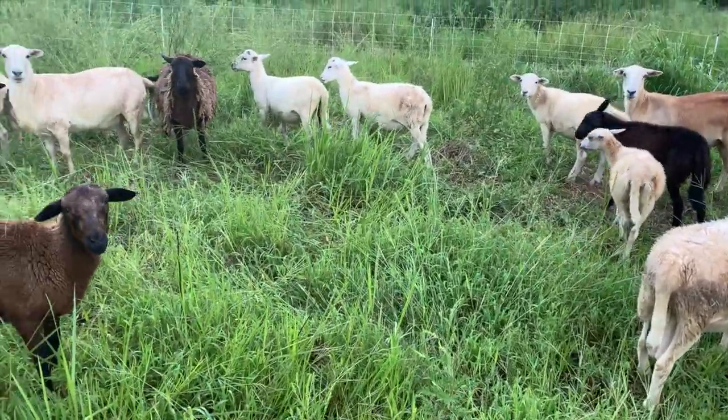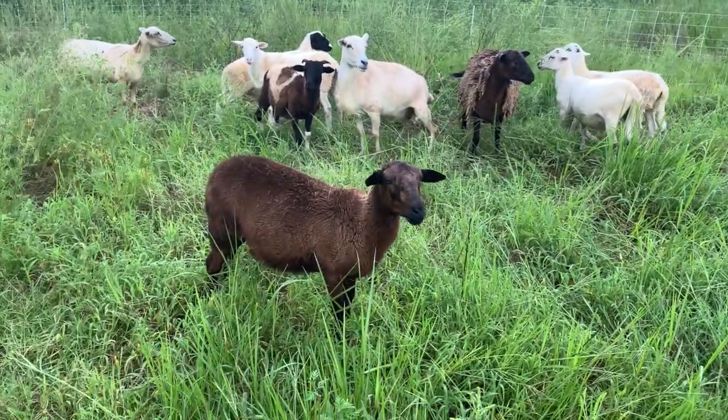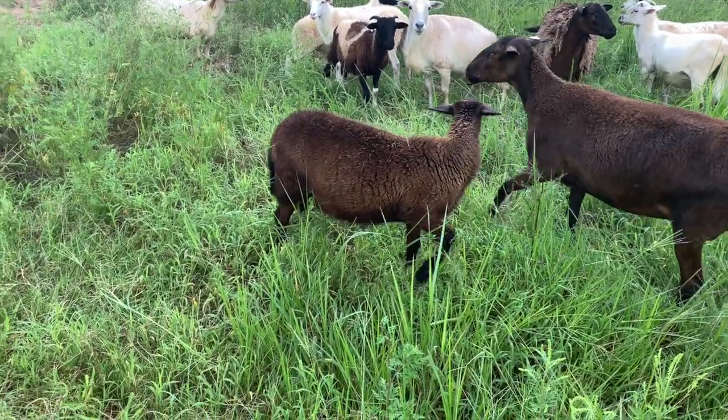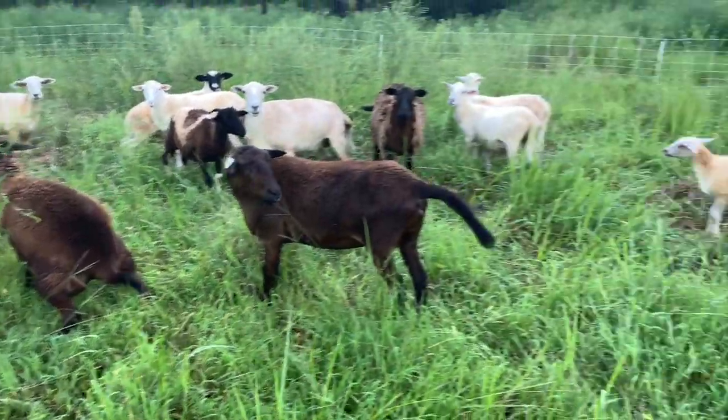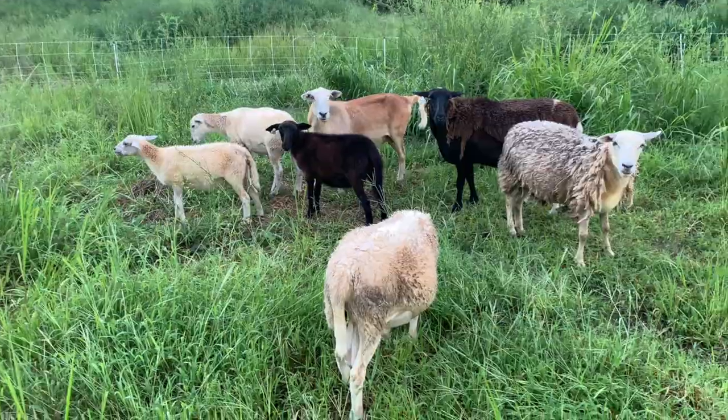But everybody here looks good, everybody has nice big fat bellies. This little black ewe - she was the first one that was born here. So all the sheep are looking good.